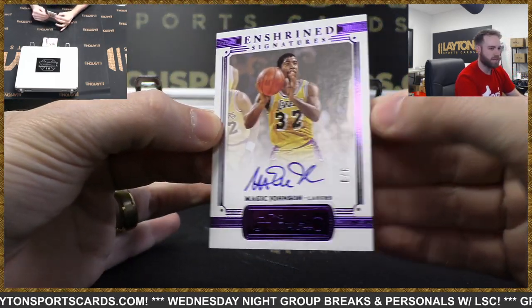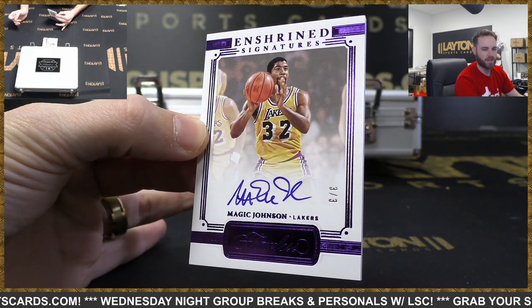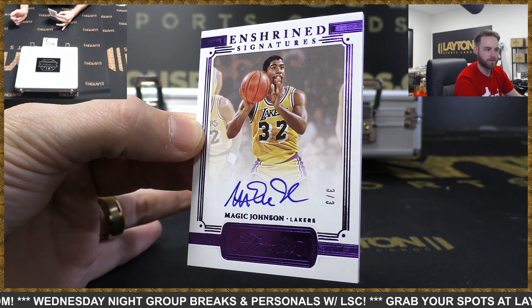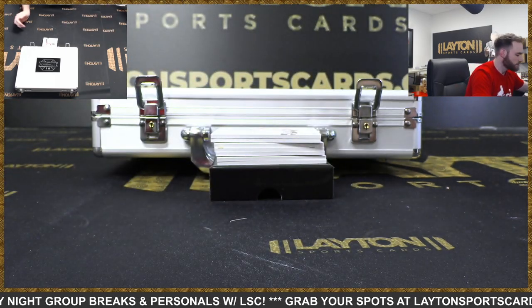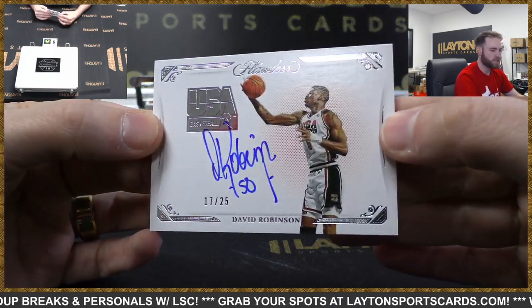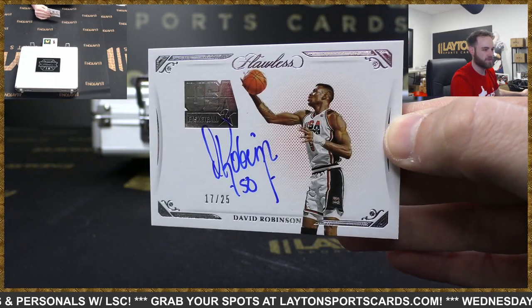Number three of three - Magic Johnson, Shrine Signatures, Lakers. Lakers doing well with some big hits - Andrew, there you go man. Nice Magic Johnson - we'll mag that one. David Robinson USA Signatures for the Spurs - USA Basketball auto, 17 of 25. The Admiral.